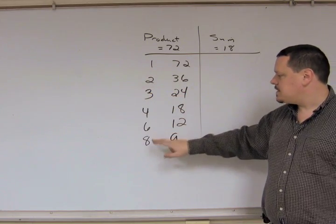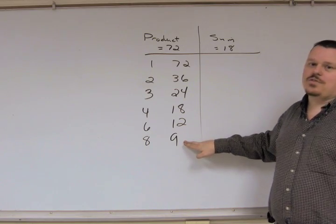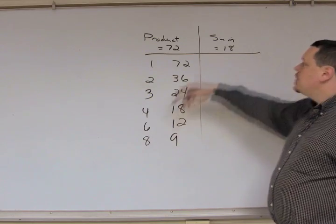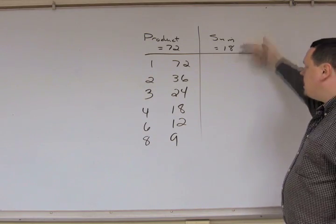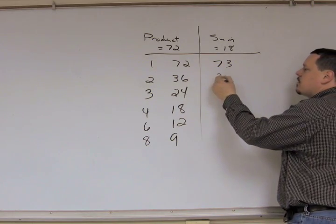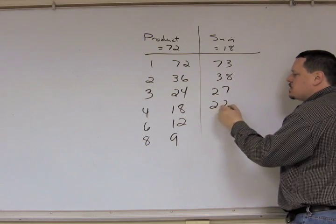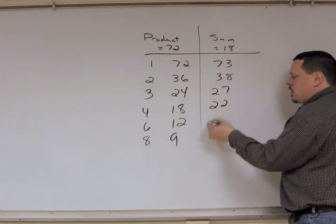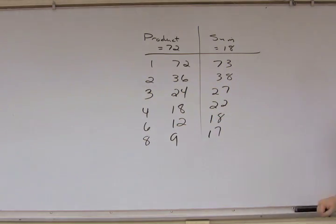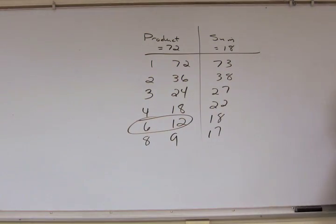We've done 1, 2, 3, 4, 6, and 8. The very next number we'd try is 9, but it's already in the list, so we can stop. We now have all 6 pairs whose product is 72. Now go through and add them: 1+72=73, 2+36=38, 3+24=27, 4+18=22, 6+12=18, 8+9=17. The pair that gives a sum of 18 is 6 and 12.